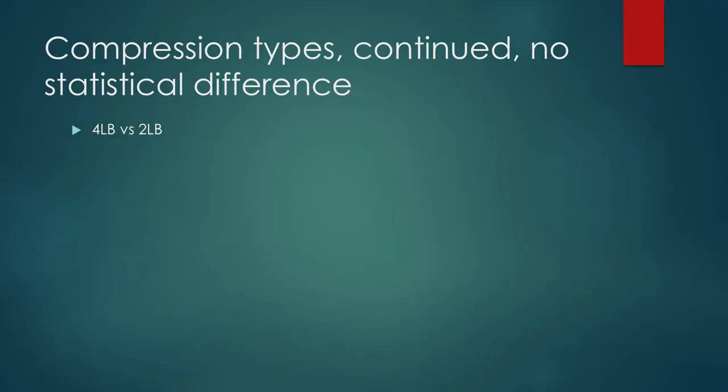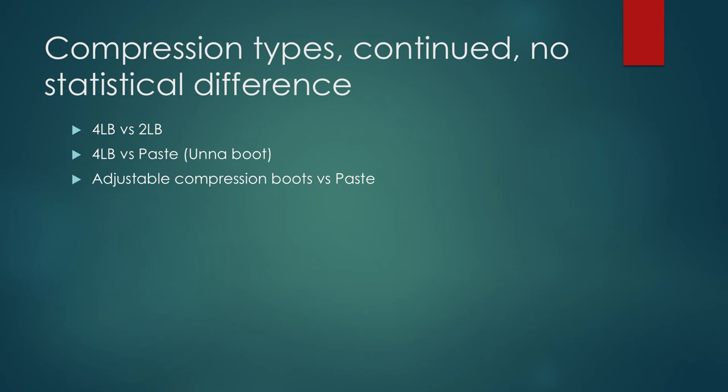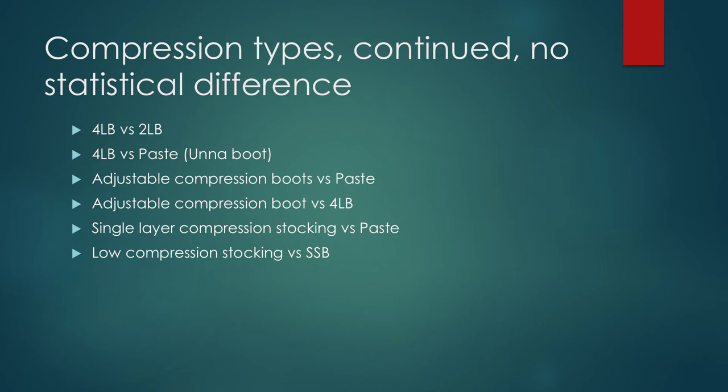A four-layer wrap versus an Unna boot — no difference. Using adjustable compression boots with Velcro — no difference to an Unna boot. The adjustable is just as good as a four-layer. Single-layer compression stocking is just as good as an Unna boot. Low-compression stockings are just as good as short stretch bandages. A two-layer compression stocking is just as good as a four-layer wrap. And tubular compression — which we frequently use on our inpatients here because they're easy to take on and off, the tubigrips — is just as good as a short stretch bandage.